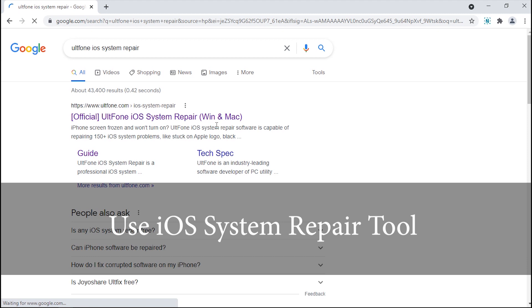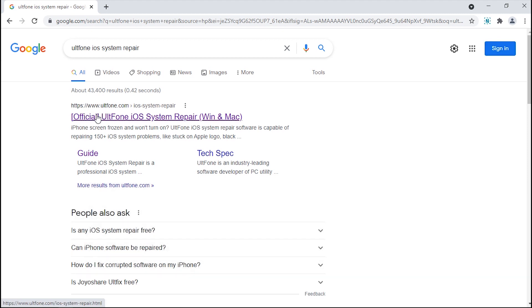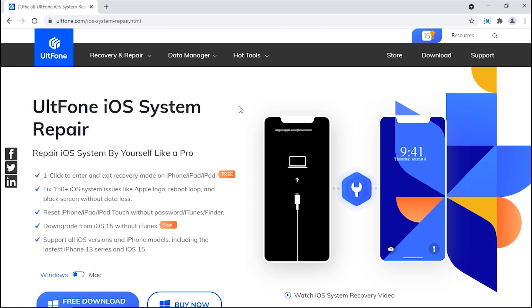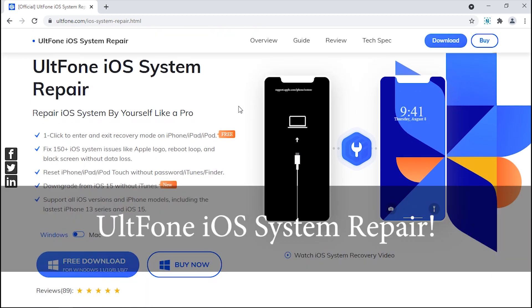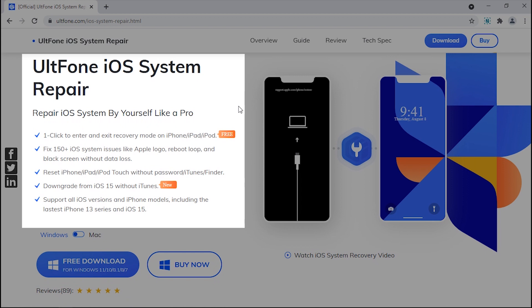That is using an iOS system repair tool. If the update bar doesn't show any progress whatsoever, you can try the next and best solution among all, which is Alt Phone iOS System Repair. This is the most convenient way to fix any iOS device stuck on a loading screen or update bar, while simultaneously updating your device to the latest firmware version.